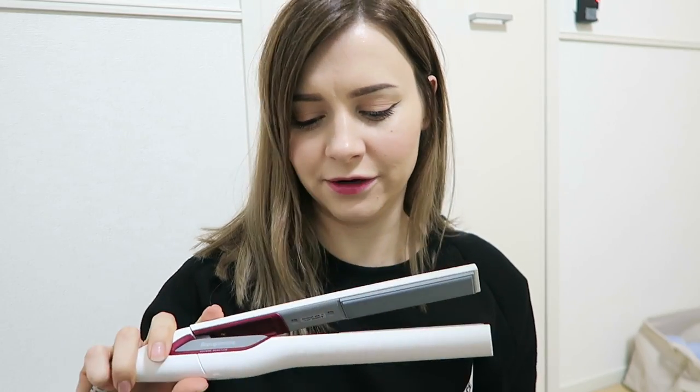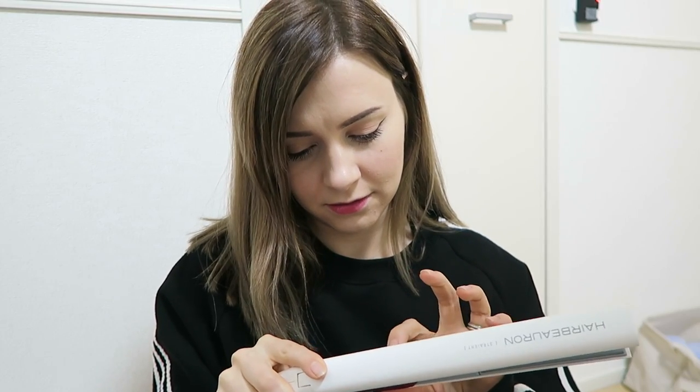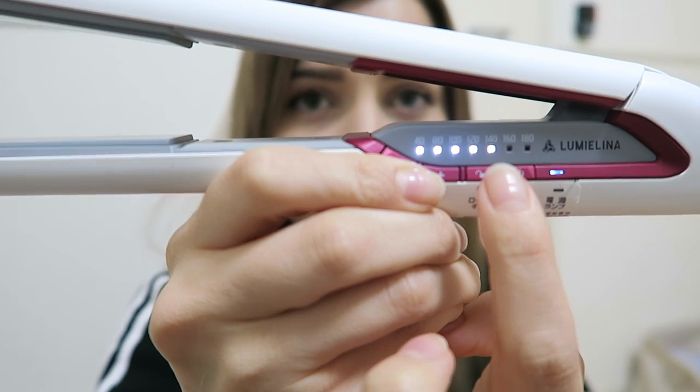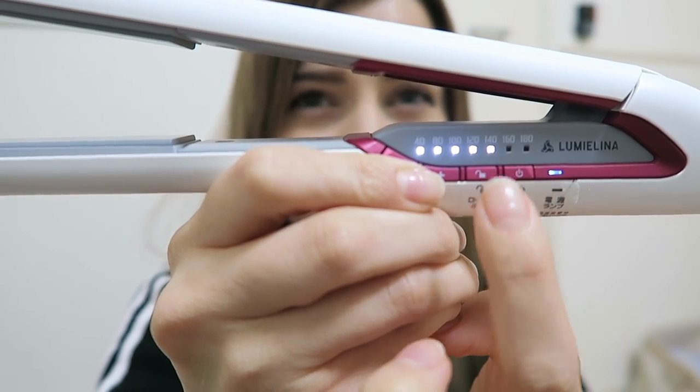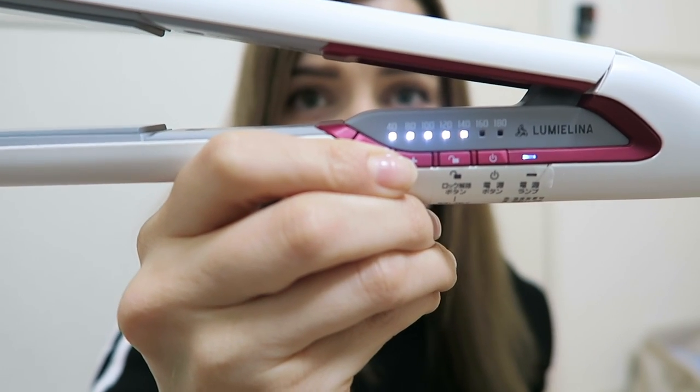I'm gonna test out my hair straightener now, so I figured I'd do that with you guys and let you know what I think of it. I like the noises it makes. The lights here tell you what temperature it's currently at. I want it at this blinking one, so I think when that goes solid that'll mean it's ready. Yay! Alright, let's try it.